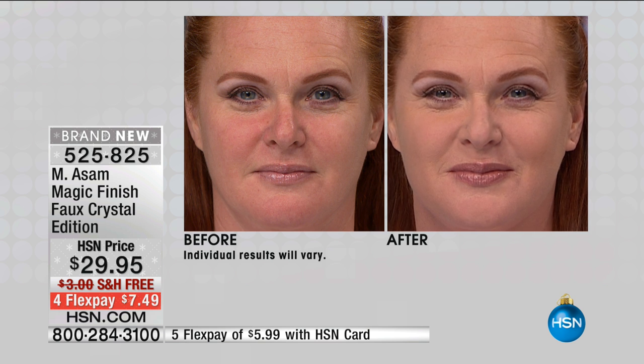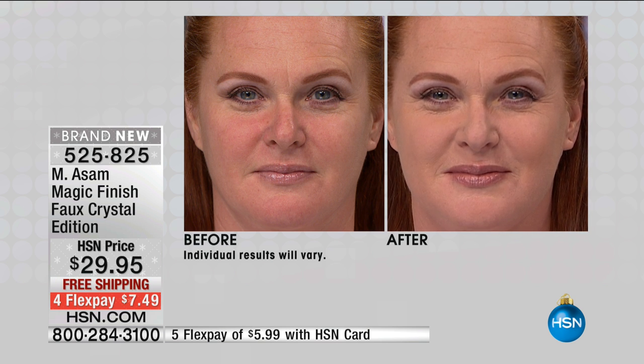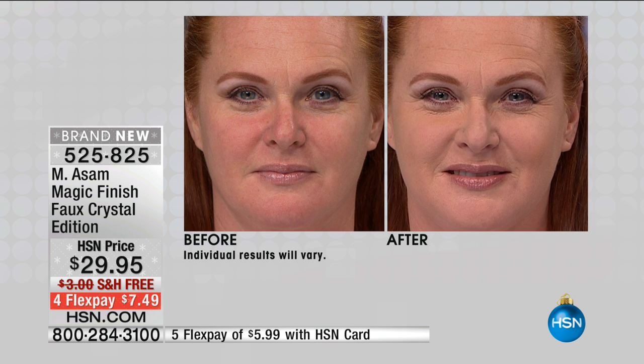Look at our wonderful Cindy. How beautiful — all the redness is gone. It looks flawless. And today, just today, you get the crystal edition on top. You get the beautiful jar, everything in rose gold, which is so trendy right now.